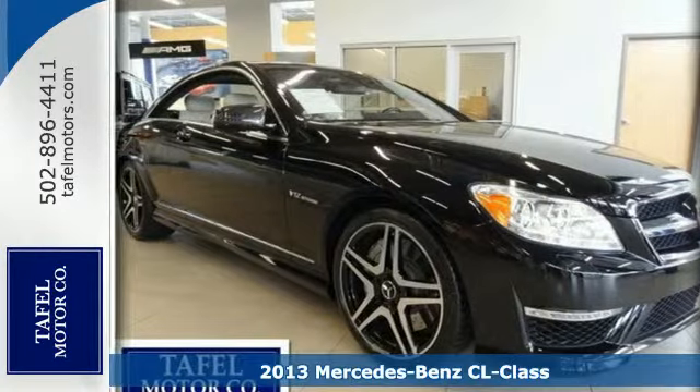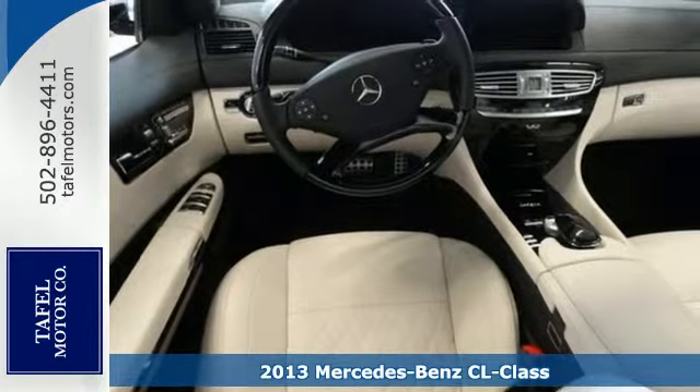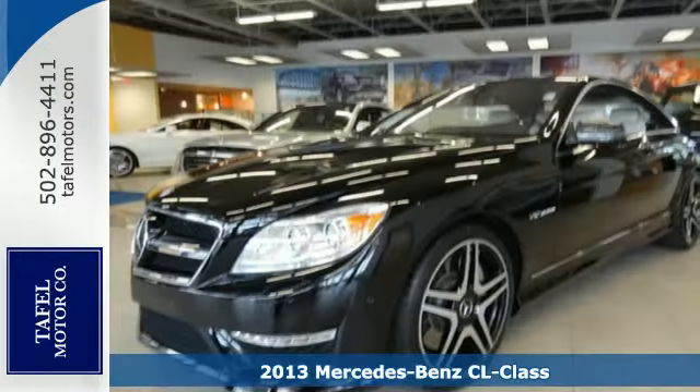It's a 2013 Mercedes-Benz CL Class. From Mercedes' history of character comes a bold dash into the future.